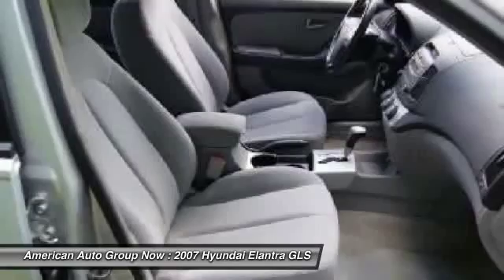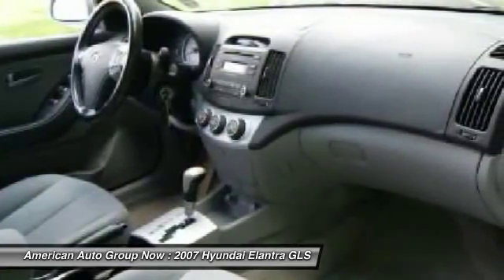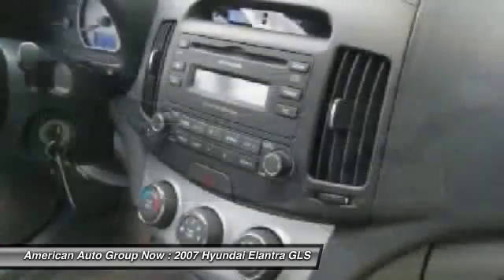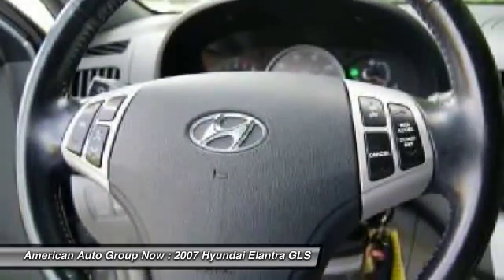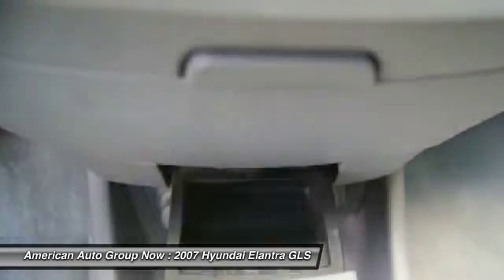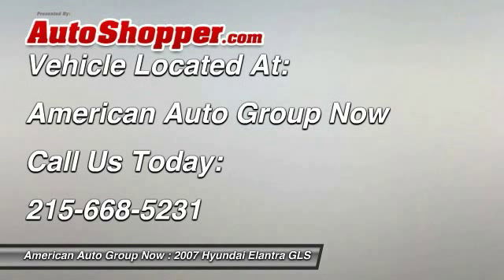A vehicle like this doesn't come along every day. Come in and get it before someone else does. See you soon.